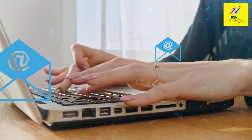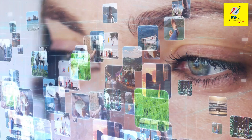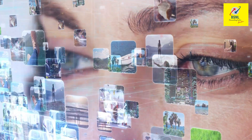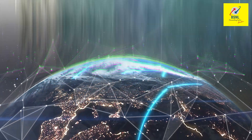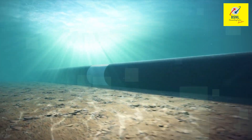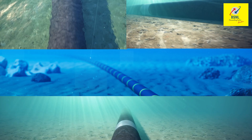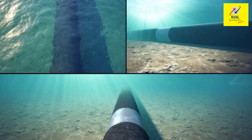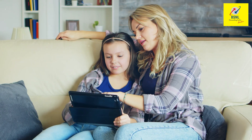Each time you send an email, call up someone overseas, browse an international website or post a photo online, the bits and bytes are travelling at astronomical speeds along an ultra-high-tech cable deep under the ocean. Carrying almost 99% of the global internet traffic, submarine optical fiber cable systems are the foundational communications infrastructure of the modern world.